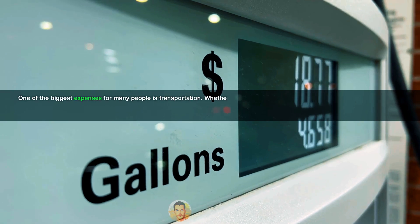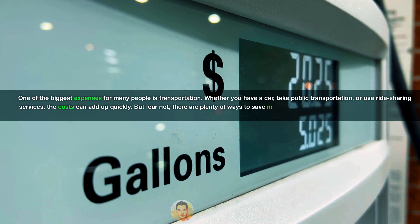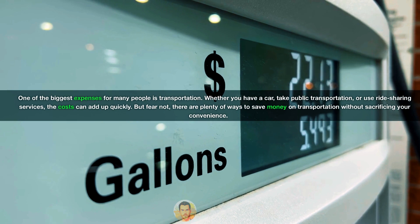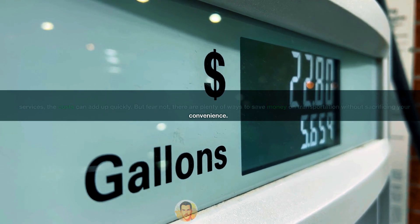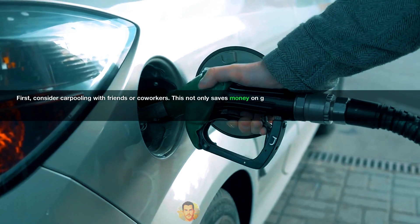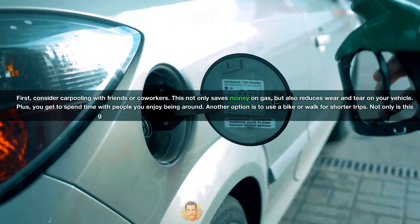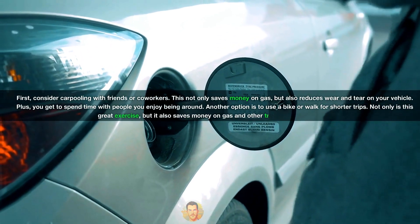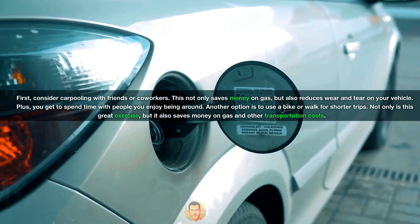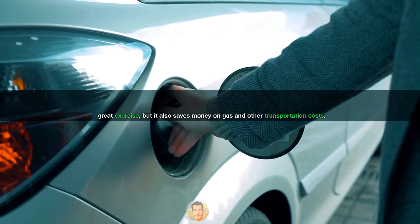One of the biggest expenses for many people is transportation. Whether you have a car, take public transportation, or use ride-sharing services, the costs can add up quickly. But fear not — there are plenty of ways to save money on transportation without sacrificing your convenience. First, consider carpooling with friends or coworkers; this not only saves money on gas but also reduces wear and tear on your vehicle, plus you get to spend time with people you enjoy. Another option is to use a bike or walk for shorter trips — great exercise that also saves money on gas and other transportation costs.